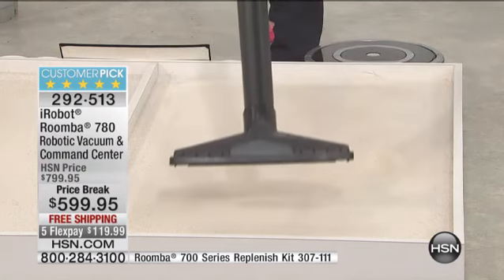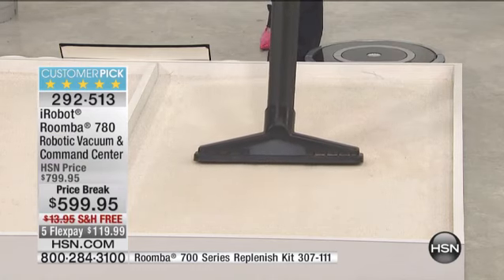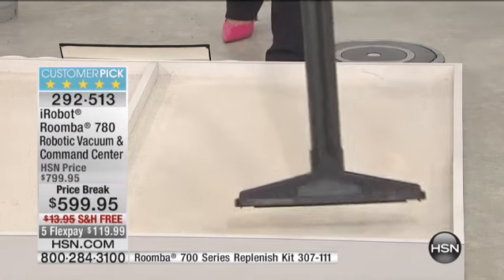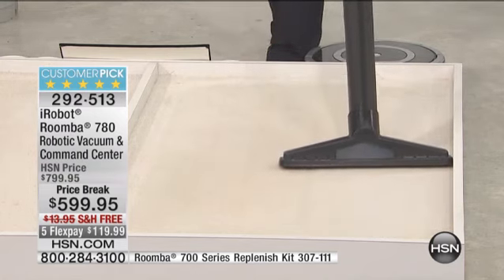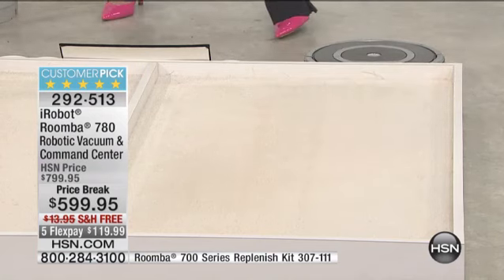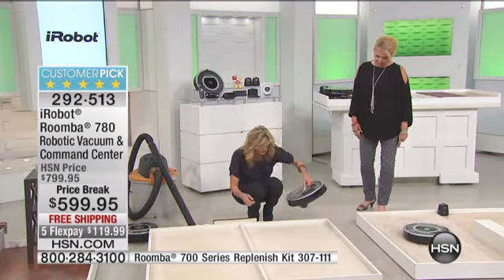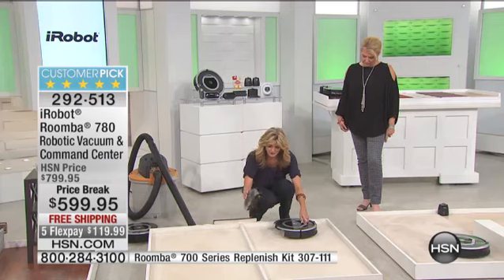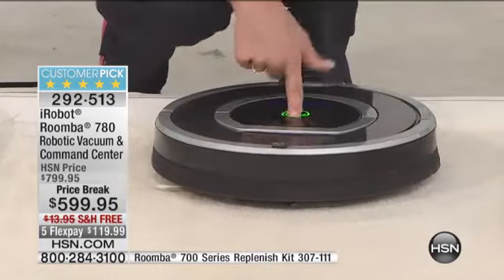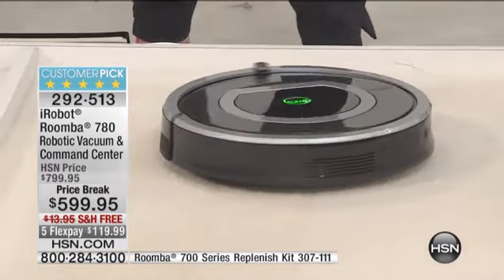We'll let the Roomba go to work and see what's been left behind. Think about how inefficient this is — you have to defy gravity to pull up that sand. Plus, you're doing the work with your time and energy. We're going to start with an empty bin, no sand in here. You can use the scheduler, the remote — one touch to say 'go clean my floor.' We're going to see what the Roomba finds.